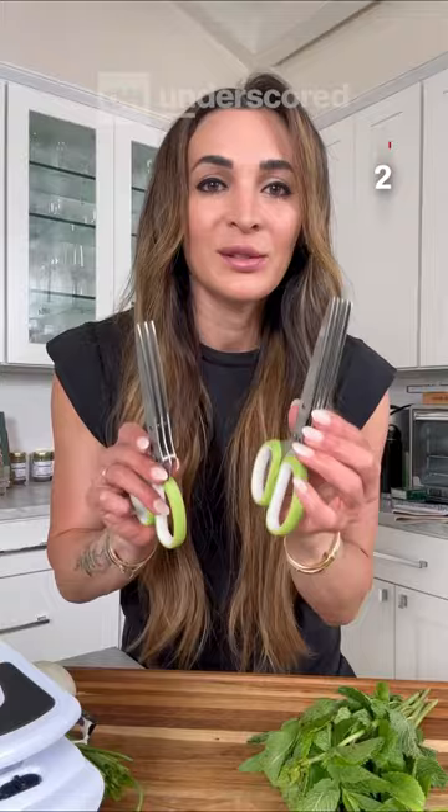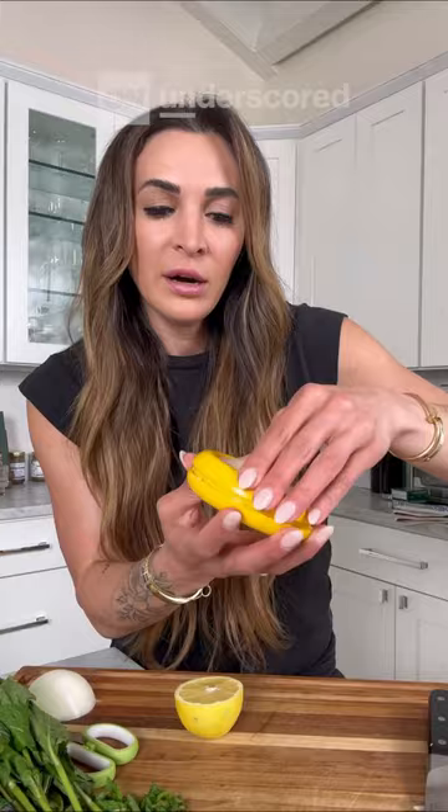Moving on to number three — you need to pick up a lemon stretch pod. It's perfect for when you have just a half a lemon left over and you don't want to put it in the fridge because, as you know, it will dry out. Open it up, place your lemon on top, cover, twist, pop it in the fridge, and now you'll have a fresh lemon anytime you're ready to use it.